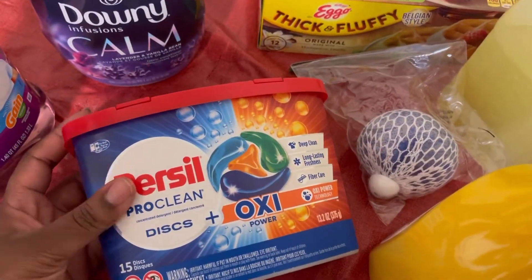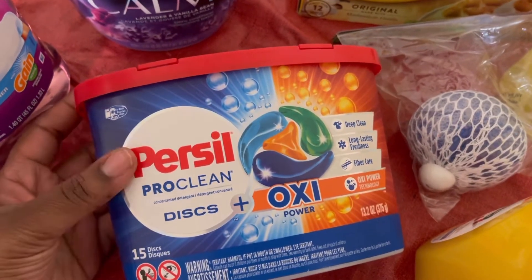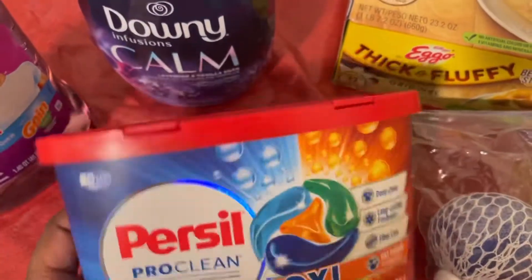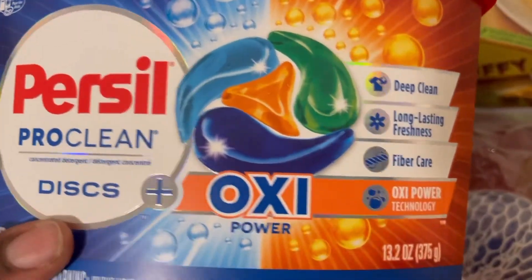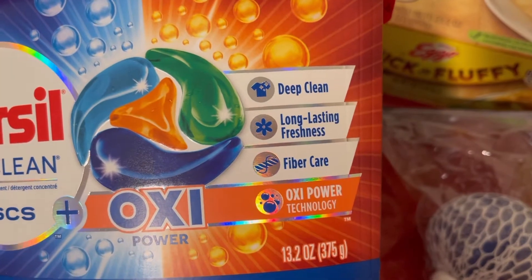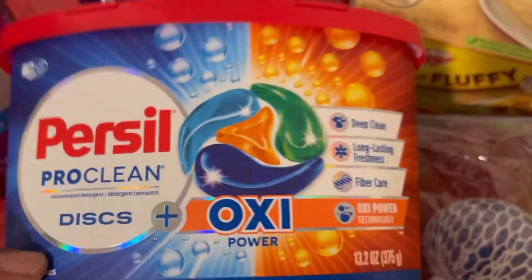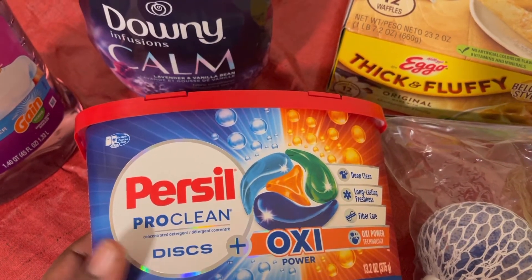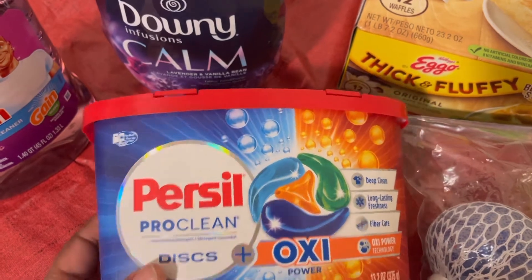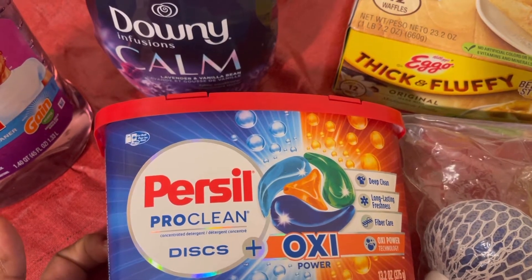I got some Persil Disc plus Oxy. I love me some Oxy Clean, but I feel weird saying Oxy. I've never tried this one before - I always try the original. It doesn't say what scent it is. It just says Deep Clean, long-lasting freshness, fiber care, Oxy power technology. I also have a little bit of Gain and some Shout Color Catcher, because sometimes I don't sort my whites and my colors. It happens.